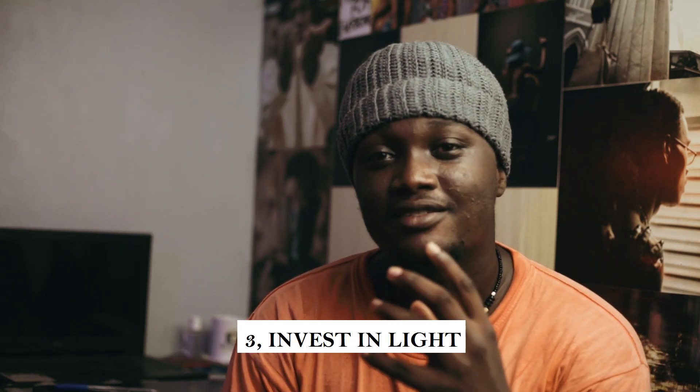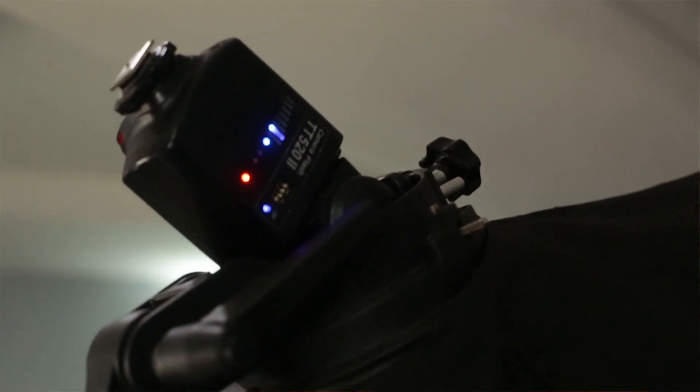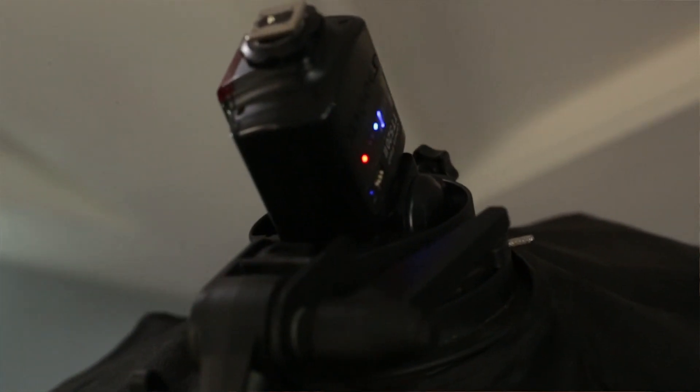Number three: good light. Invest in your light — light is key. In photography, even the word 'photography' means light. I advise you invest in light. If you don't have a good window where natural light comes in, try to invest in affordable lighting. You can get cheap and affordable light.